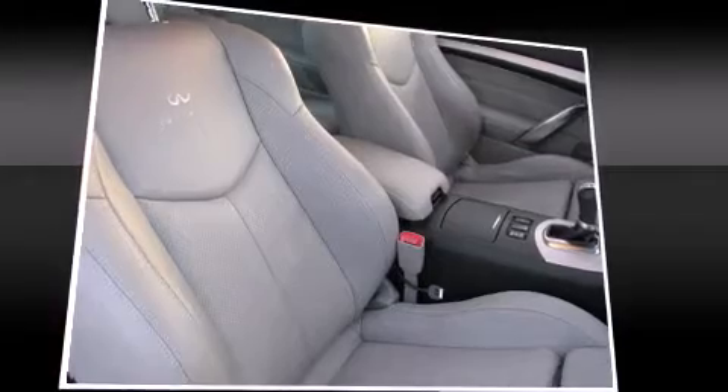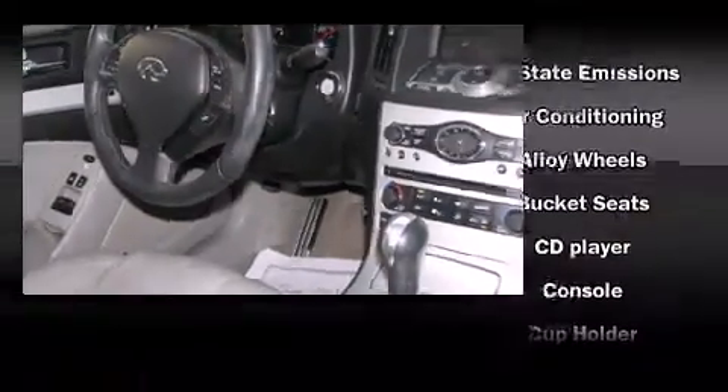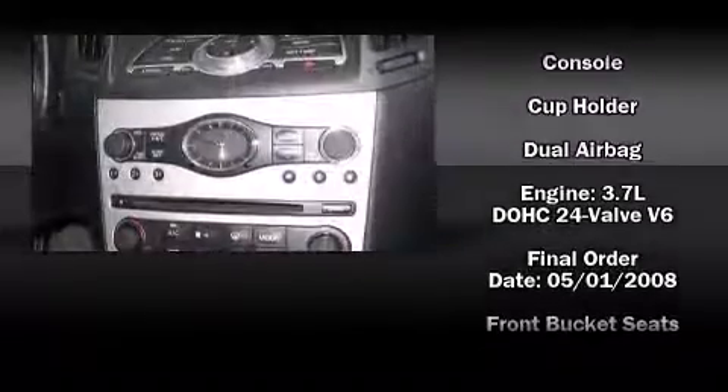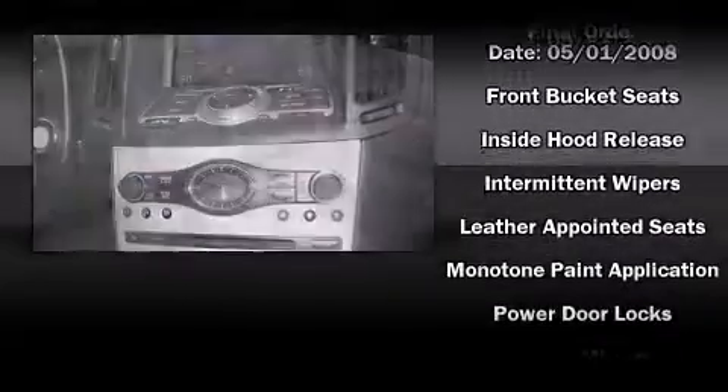With high-intensity discharge headlights illuminating your path, you'll always appreciate maximum visibility. Audio features include a CD player with MP3 capability, steering wheel-mounted audio controls, and six well-positioned speakers.